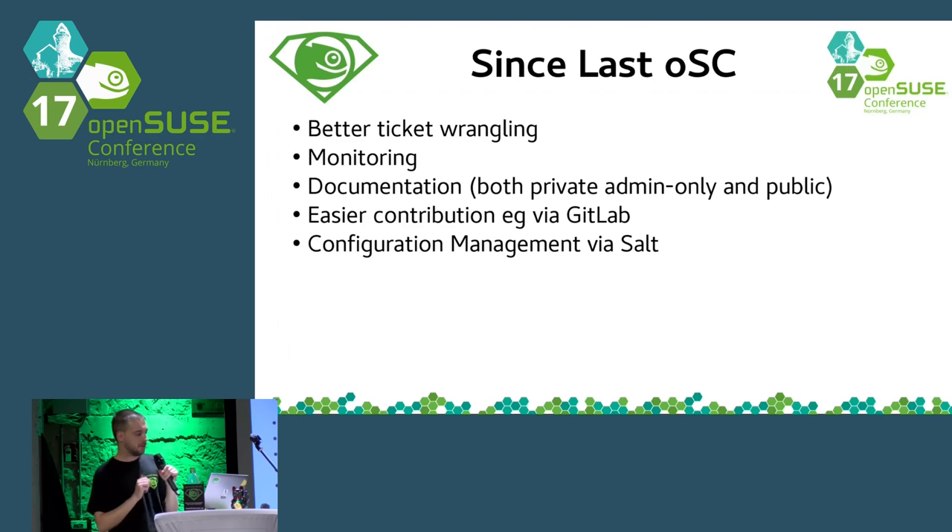GitLab is something we are also proud of. It allowed us to add many new people and give them semi-access to the infrastructure, especially through our configuration management system Salt.